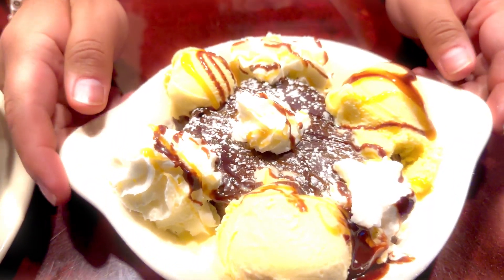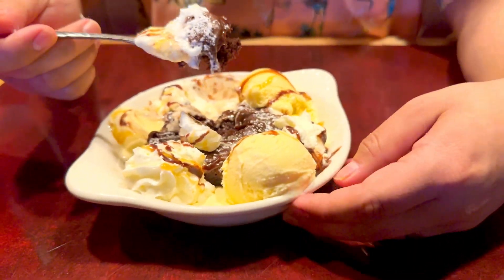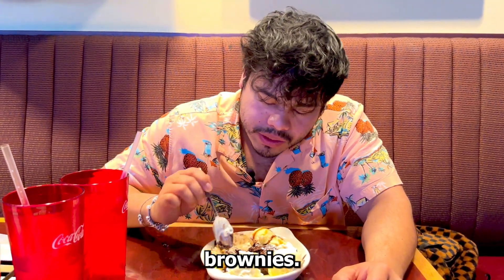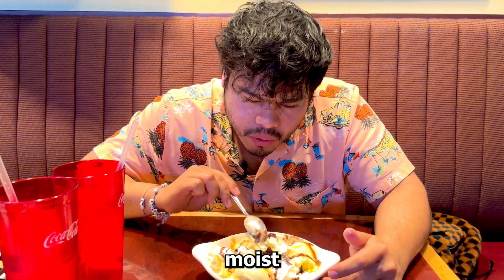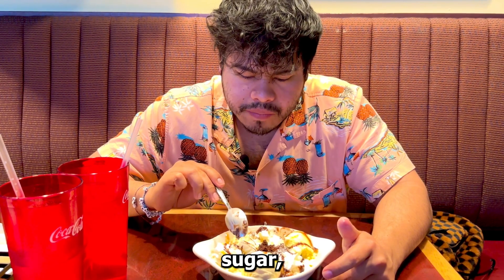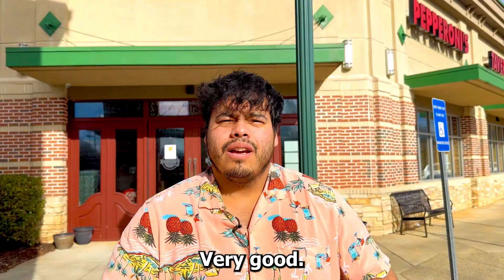This looks like a ginormous brownie — look at that, it's nice and warm in the middle. That's good — this is definitely homemade. There's so much chocolate inside, it's very decadent, very rich and moist. On top you've got a nice thick chocolate sauce, powdered sugar, and vanilla ice cream to go with it. It's a perfect mix — very good.